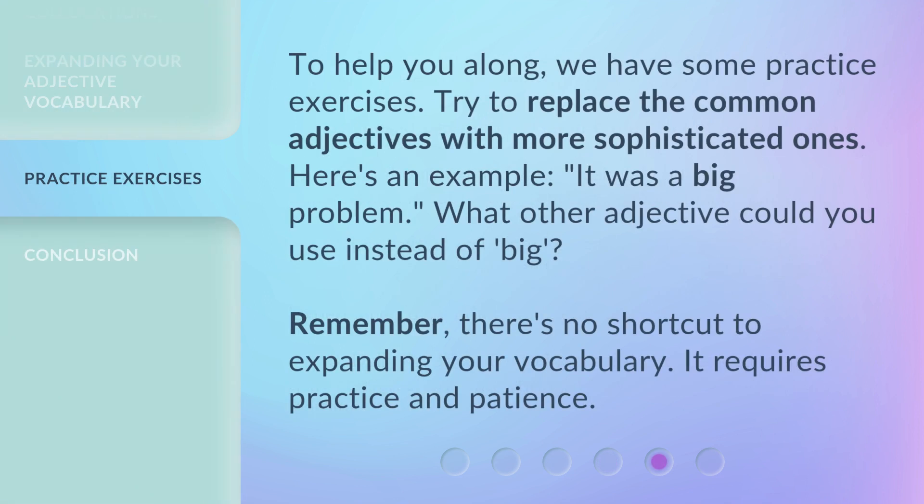To help you along, we have some practice exercises. Try to replace the common adjectives with more sophisticated ones. Here's an example: "It was a big problem." What other adjective could you use instead of "big"? Remember, there's no shortcut to expanding your vocabulary — it requires practice and patience.